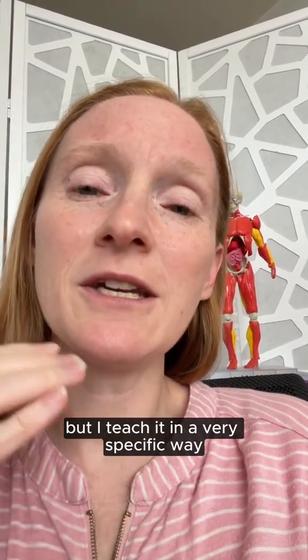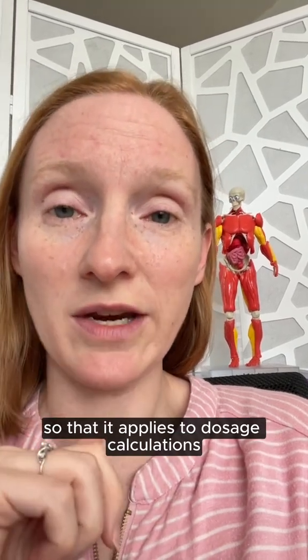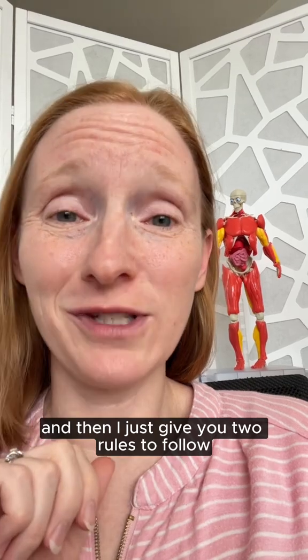It's dimensional analysis, but I teach it in a very specific way so that it applies to dosage calculations. And then I just give you two rules to follow along the way.